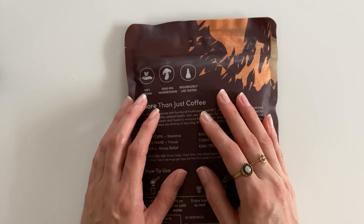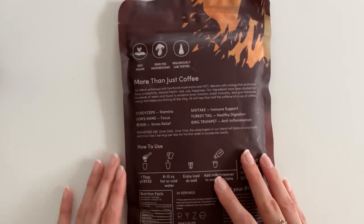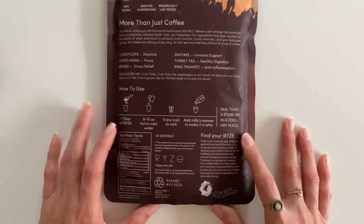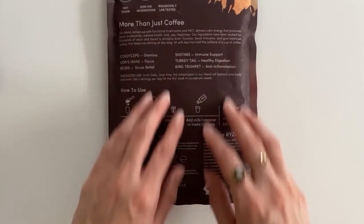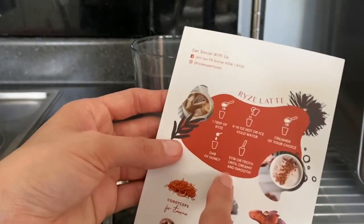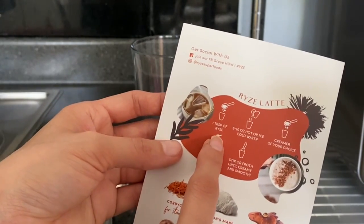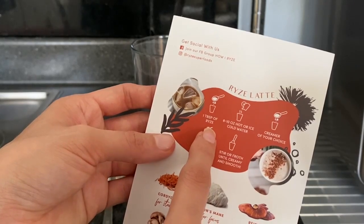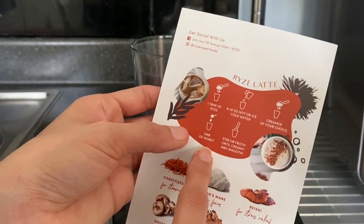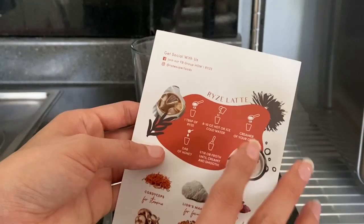Here we see it is 100% vegan and lab tested — this is good quality, this is something I'm really excited to try. As a reminder, it tells us a few recommendations on how we can take this. It says to add one tablespoon of the rice powder to hot or cold water. You can add creamer and a dab of honey — in this case I would add agave or maple syrup. I'm going to make it how I think I'm going to like it.